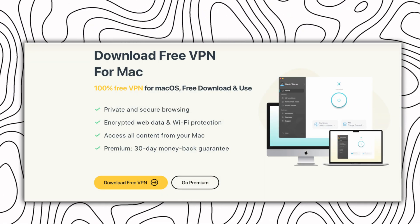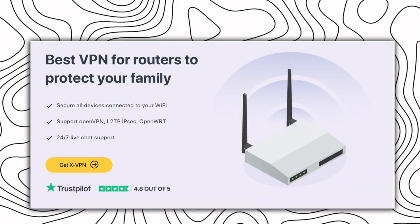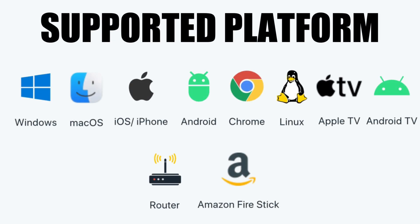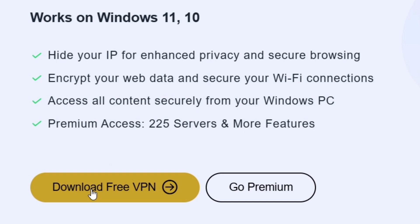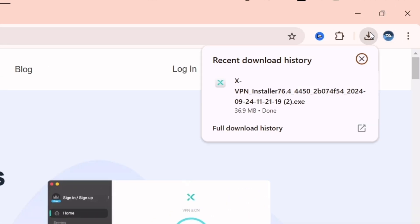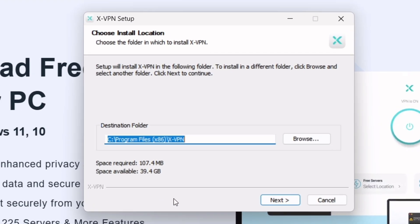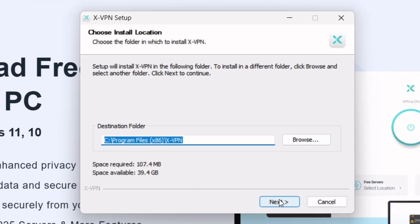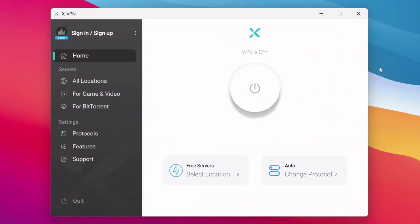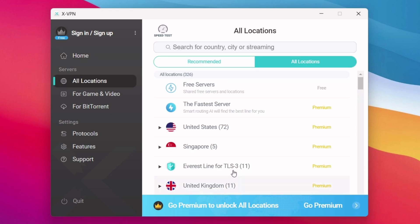Let's start with how easy it is to get XVPN up and running — whether you're on Windows, Mac, Android, iOS, a router, or a game console, XVPN has native apps for pretty much every device. I'm downloading it on my PC right now. The website is super clear and easy to navigate. Once the exe file is downloaded, simply double-click to install — the setup is pretty straightforward. The interface is clean and simple, with everything right where you want it.